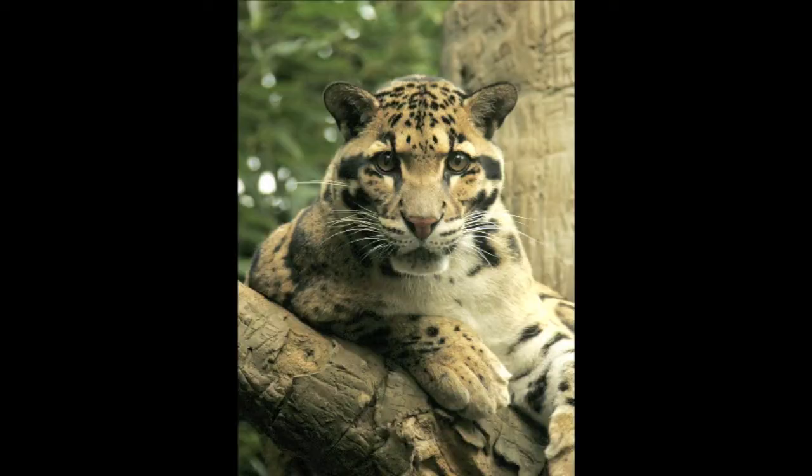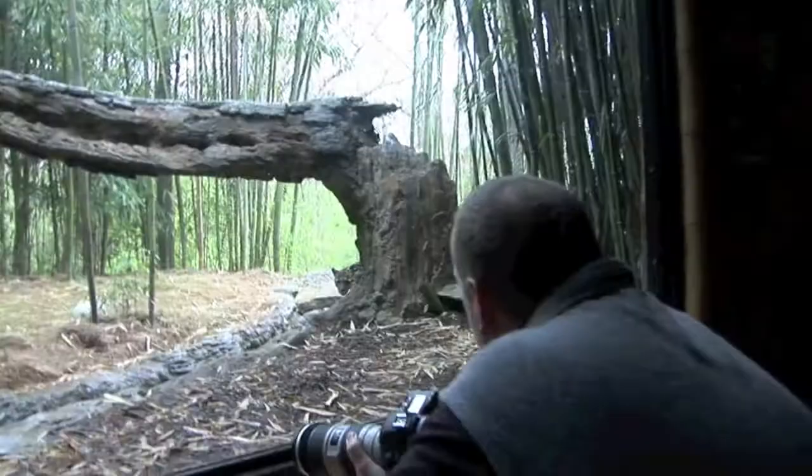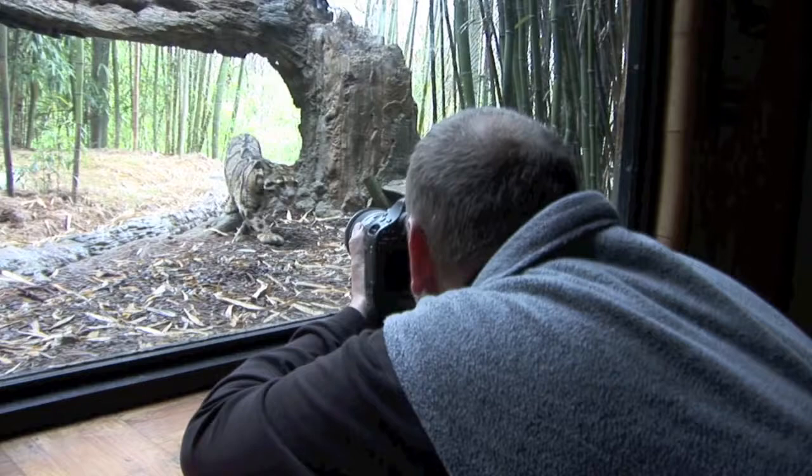When you're shooting any kind of animal it's very important that you actually shoot from eye level. Obviously with a large animal that's easy — you can stand up. But when you're shooting cats or anything like that, you need to get low to the ground, and sometimes it means crouching, sitting on your backside, or even laying on your belly.